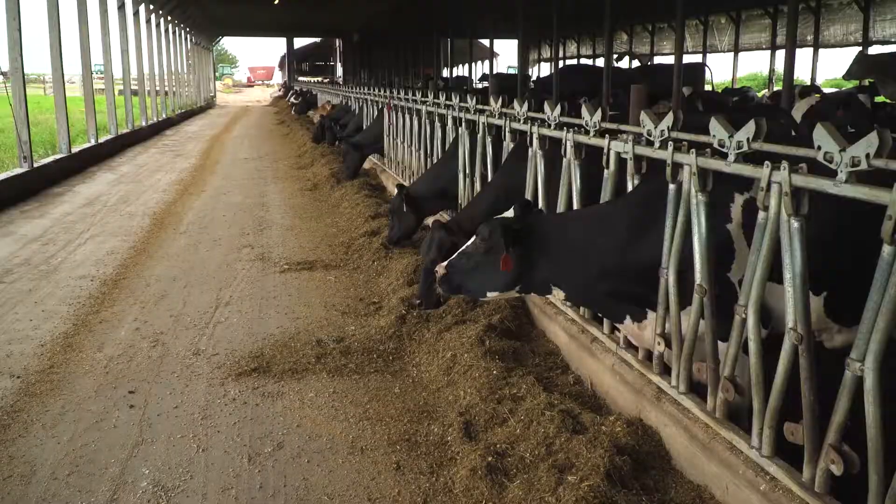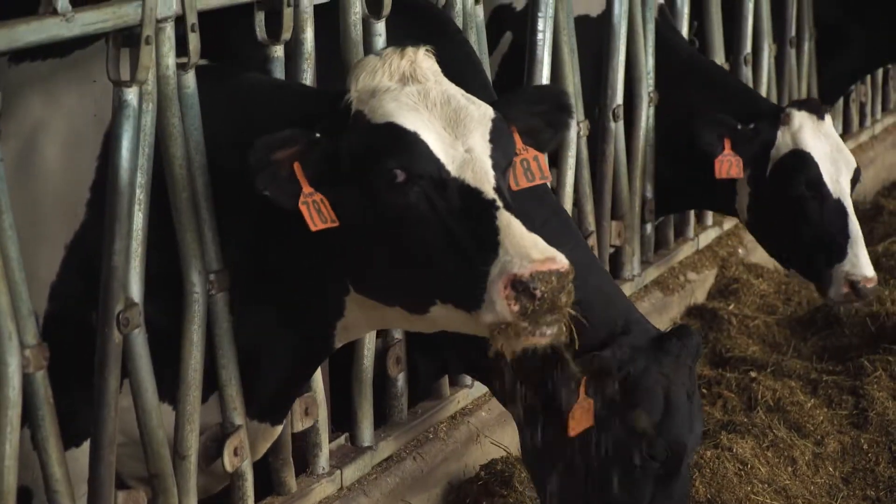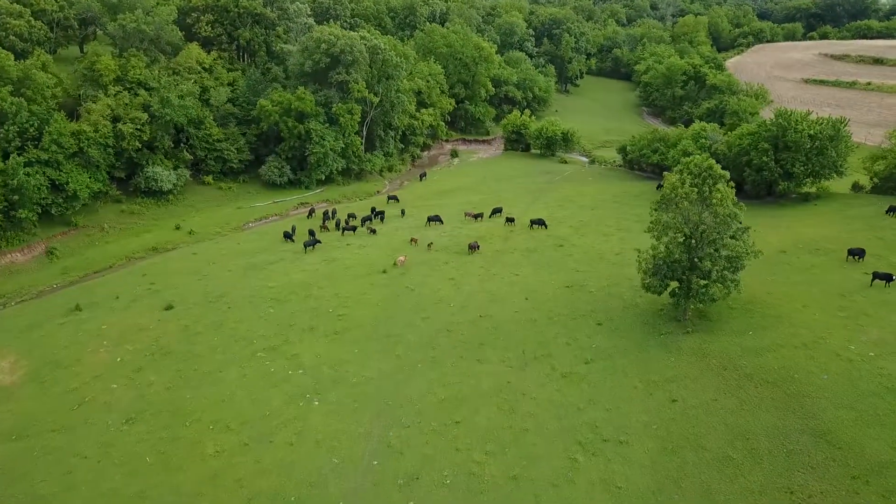If insects don't have an effective exoskeleton, they do not survive. We've used that extensively in dairies for well over 10 years. There's been no resistance developed to it at this point.